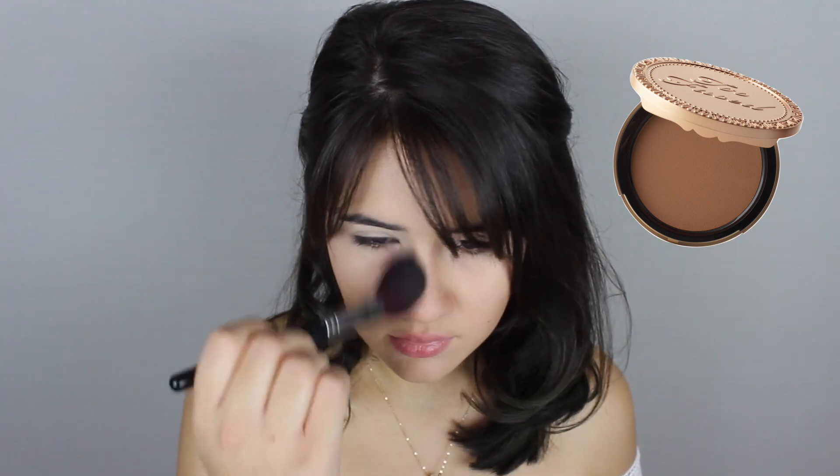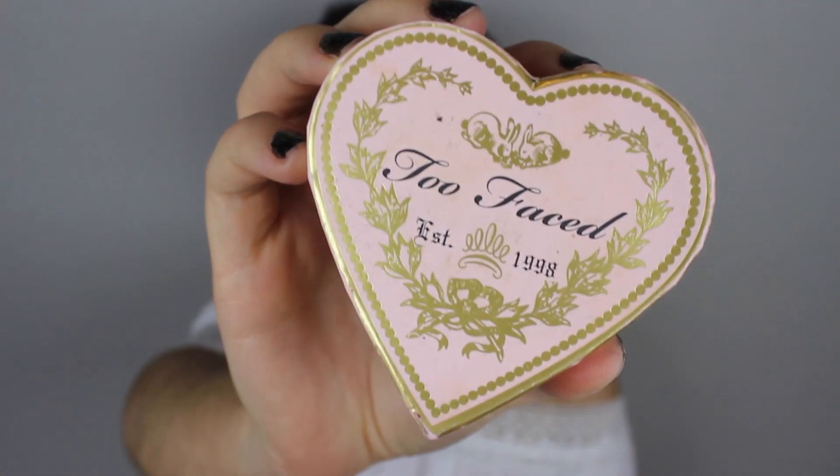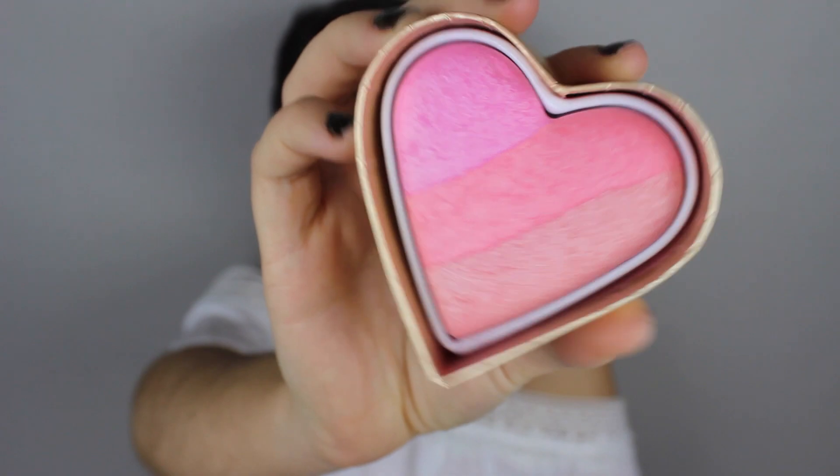After concealer I'm going in with my Too Faced Chocolate Soleil bronzer, applying that to the contours underneath my cheekbones and the sides of my nose to add a little bit of color. Moving on to blush, I'm using one of my favorite blushes of all time — it's by Too Faced and it's the Sweetheart's Blush in the color Candy Glow. I love this especially for high school because it adds the perfect amount of color as well as a nice glow.